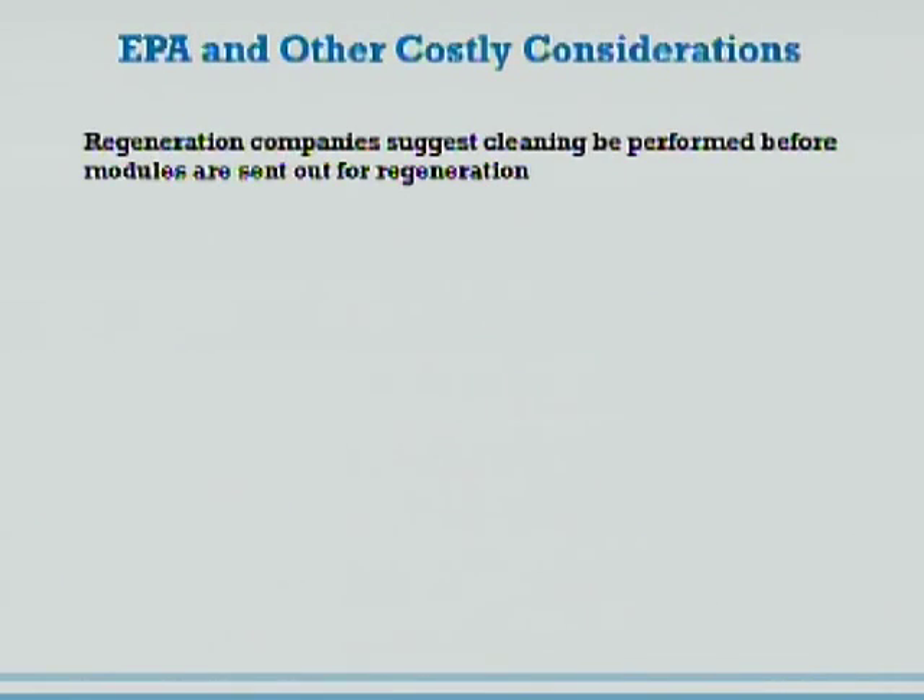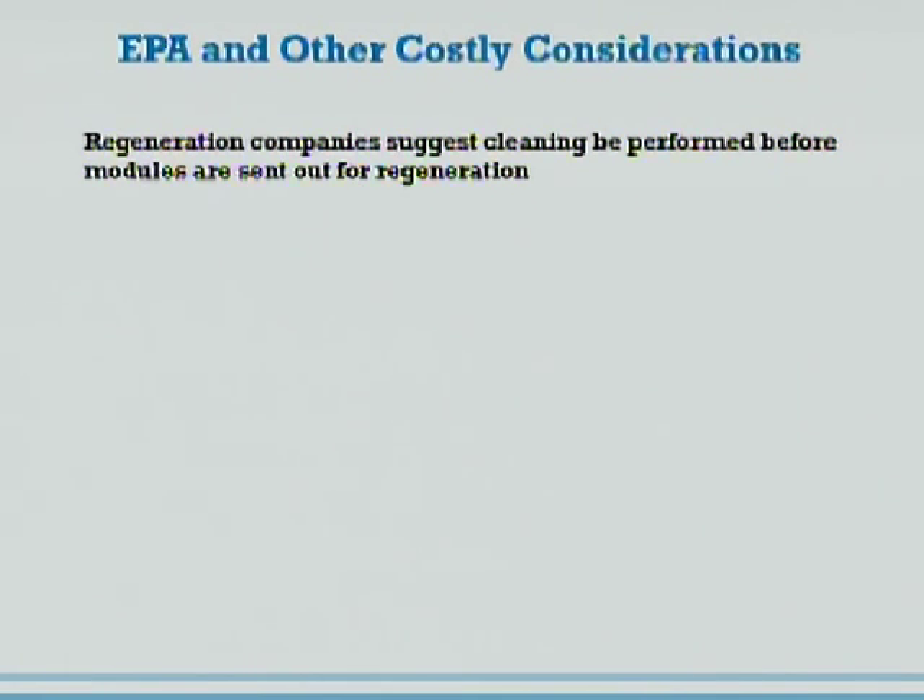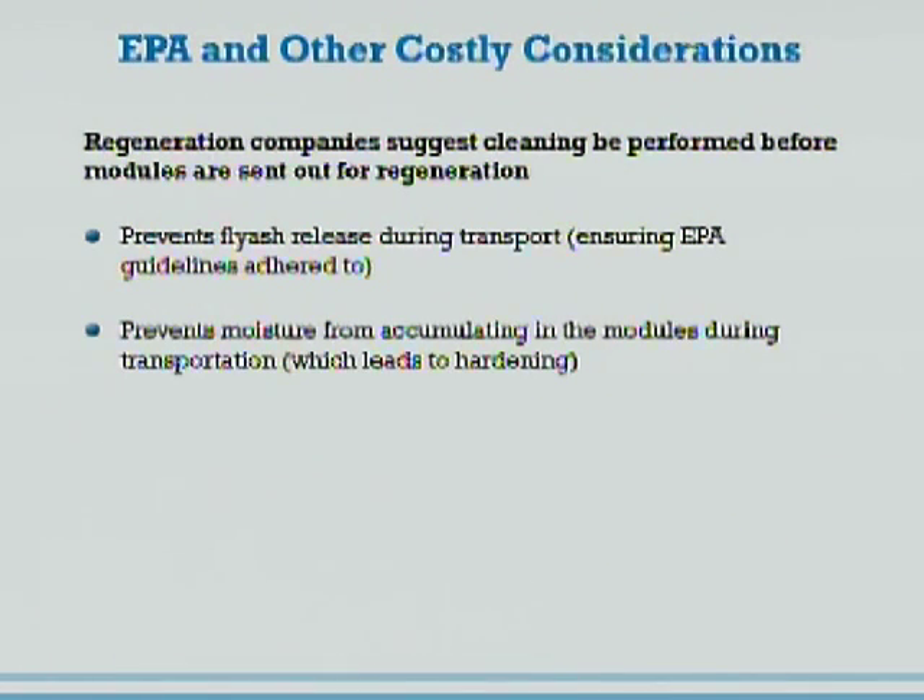We've used this process not just on a regular catalyst cleaning process — we've actually cleaned catalysts for utilities that are going to ship their catalyst out to be regenerated, to prevent ash from flying down the road as it's traveling in the truck. In fact, there's a major utility that just got fined for that not long ago. The catalyst regeneration companies have recommended this type of cleaning before sending them off, just to prevent moisture from accumulating within them. There's also the effect it has on air heaters and the effect it may have on mercury removal. There are a lot of reasons to consider this type of cleaning.